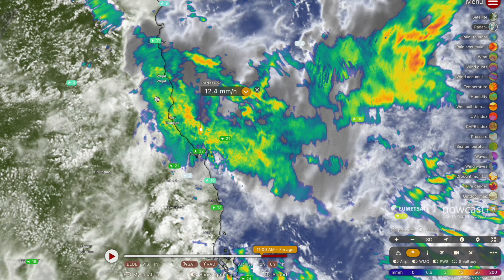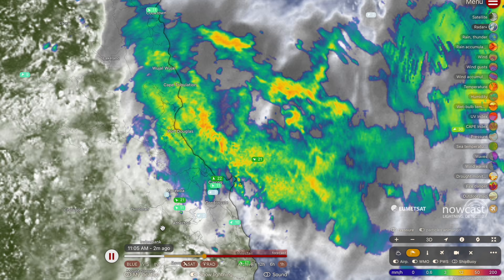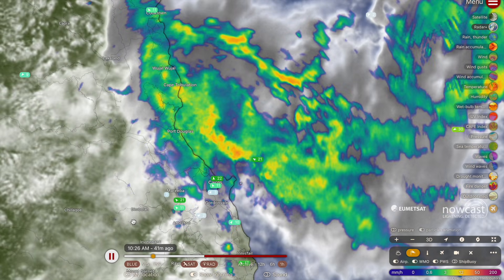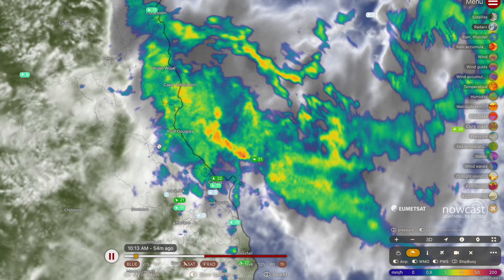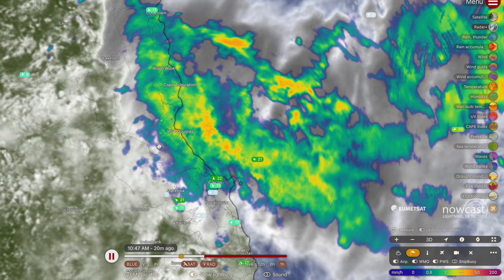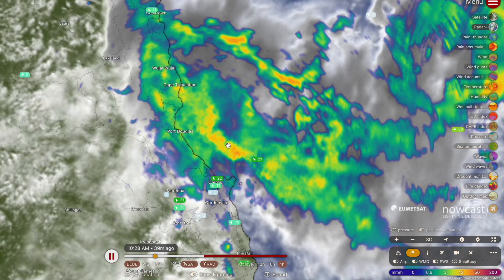Heavy at times rainfall has been reported at multiple locations around the Daintree rainforest, from Port Douglas up to Cape Tribulation and around Mossman. Rainfall accumulations are really starting to pile on there. Over the one-hour loop, not only is this rainfall very slow moving, it's also slingshotting this heavy band of rainfall into the coastline, so it won't be long until the really heavy stuff is over Port Douglas and down to about Cairns — in fact, it's probably already on top of you by the time this video airs.